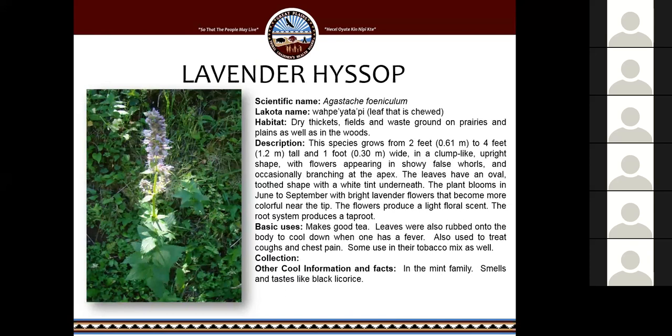Lavender hyssop is a very cool plant. It makes a very good tea. Its leaves were also rubbed onto the body to cool down someone with a fever, and it's used to treat coughs and chest pain, and also used in tobacco mix. It's found in dry thickets, fields, and waste ground on prairies, plains, and in the woods. I find it commonly in birch and aspen forest areas in the Black Hills. It's in the mint family, and all mints have a square stem which makes it easier to identify. It smells and tastes like black licorice.